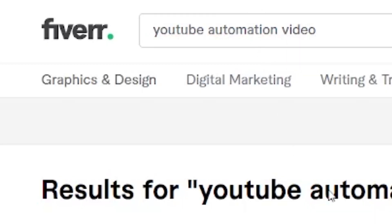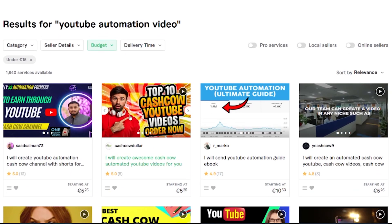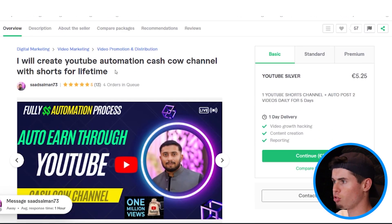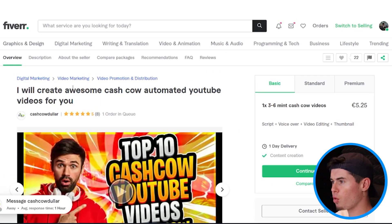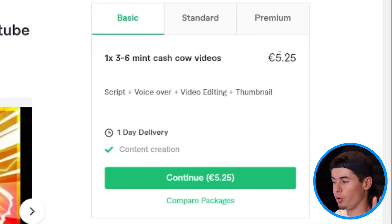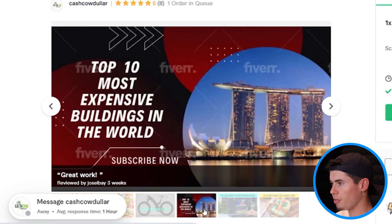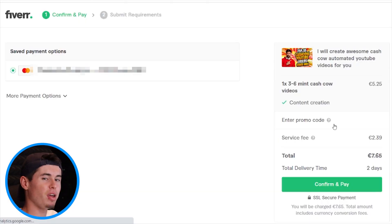Let's search for YouTube automation video, then set the budget to a maximum of 15 euros, click apply, and scroll through the results. We've got this guy ranking first — 'I will create YouTube automation cash cow channel with shorts for a lifetime' — interesting, but not what I'm looking for. This one: $5 — 'I will create awesome cash cow automated YouTube videos for you.' Three to six minute cash cow videos for just five euros. That absolutely blows my mind. It doesn't seem too great, but I like that it's really cheap, so I'm going to order this specific gig for five euros.